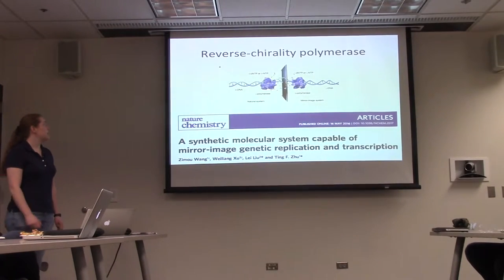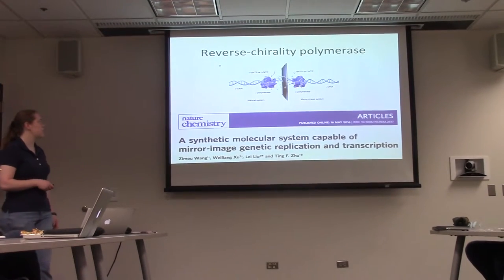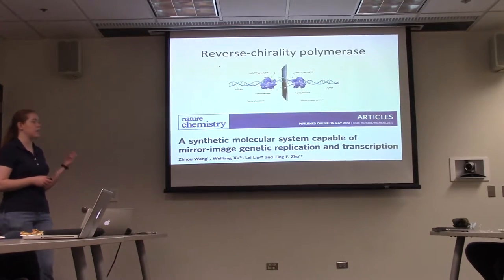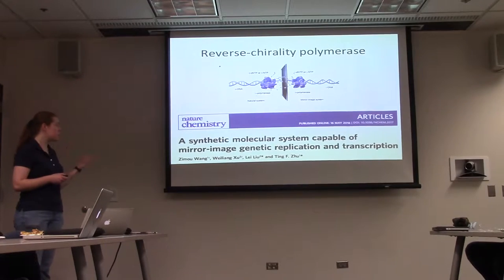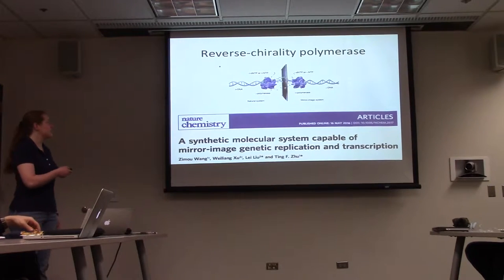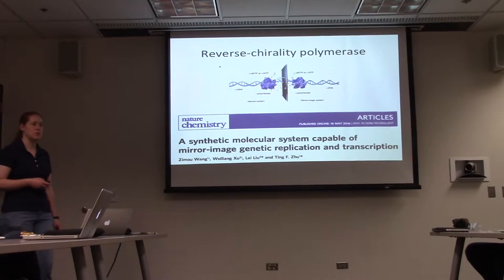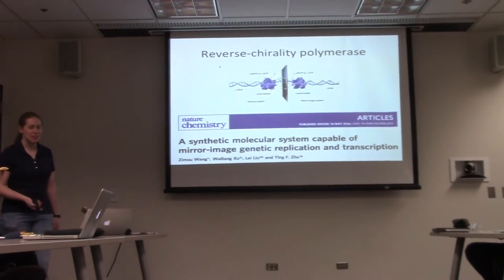A group created a reverse chirality polymerase. They actually synthesized a D-polymerase made out of D-amino acids, and showed that it could incorporate L-dNTPs and L-NTPs to perform replication and transcription. This is very exciting — you're kind of reversing the chirality of life. It is the smallest known polymerase, but it's incredibly slow: it took about 36 hours to incorporate seven bases. So there's a little room for improvement there.